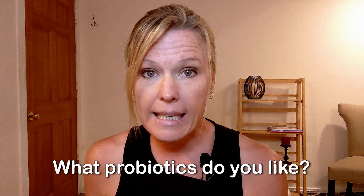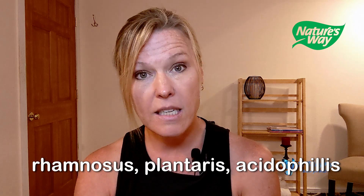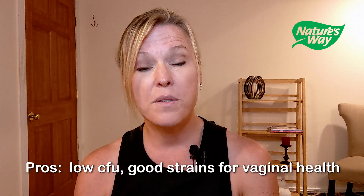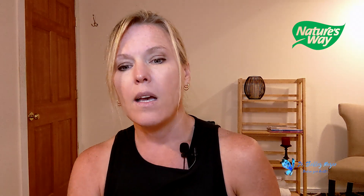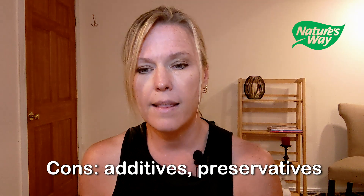Probiotic number three is Nature's Way Probiotic Pearls. Comment down below if you've tried any of these or have a different brand you like. These are a lower count of CFUs, so they're milder and gentler and more focused — better tolerated by a lot of women. The strains include rhamnosus, plantarum, and acidophilus, which are great for vaginal health and yeast infections. The cons are that the pearls contain gelatin and palm oil, so if you're vegetarian or vegan, you may want to check that out.